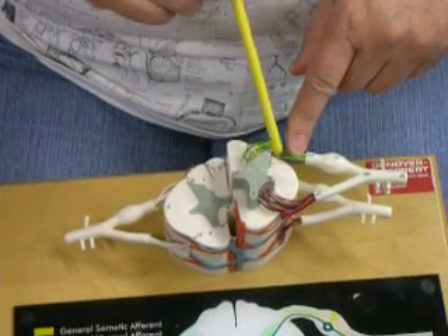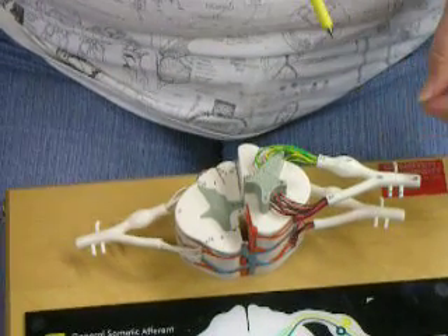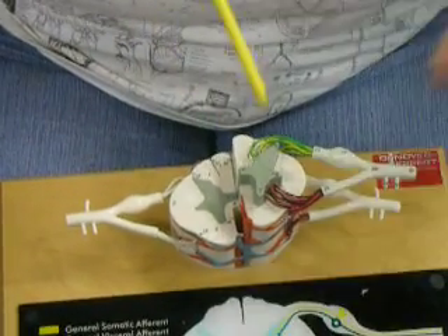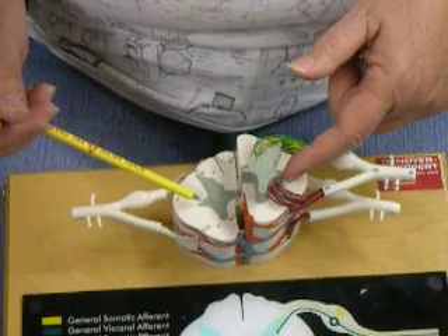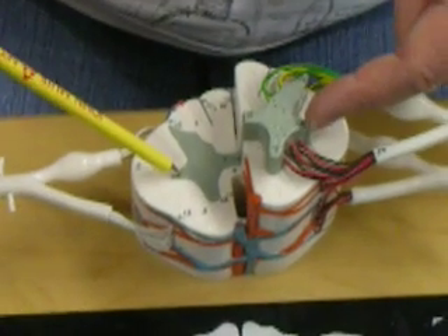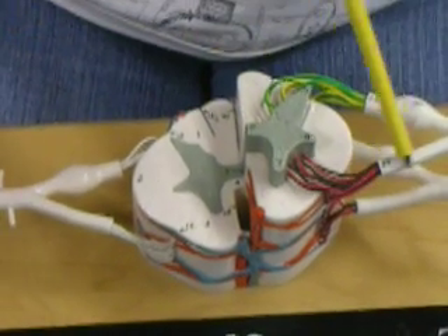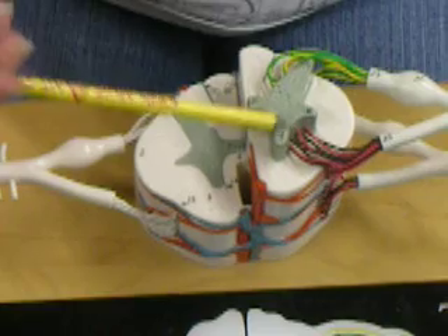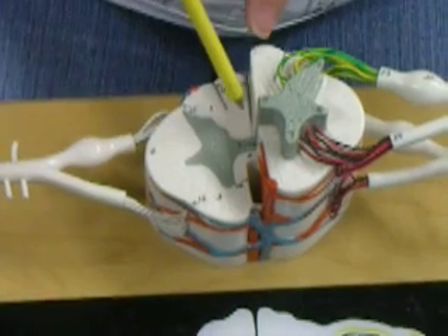To summarize: the dorsal root is always sensory, the ventral root is always motor, and the spinal nerves and rami are always mixed. If we damage an upper motor neuron, we get spastic paralysis; if we damage the lower motor neuron, we get flaccid paralysis. In some parts of the cord, we also have lateral horns for the sympathetic neurons, primarily in the thoracolumbar — thoracic and upper lumbar — region. Polio can damage the lower motor neuron by attacking the anterior grey horn. You can tell it's anterior because of the larger anterior median fissure, while the back has the posterior median sulcus, which is not as deep. There are also many cell bodies visible in the anterior grey horn.